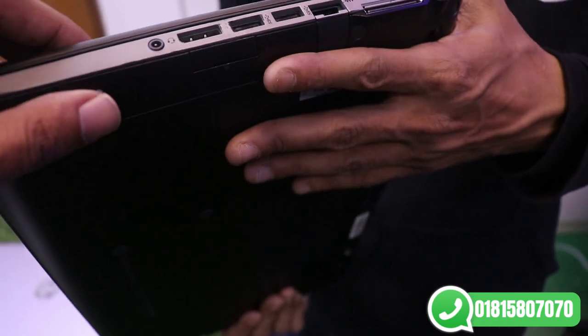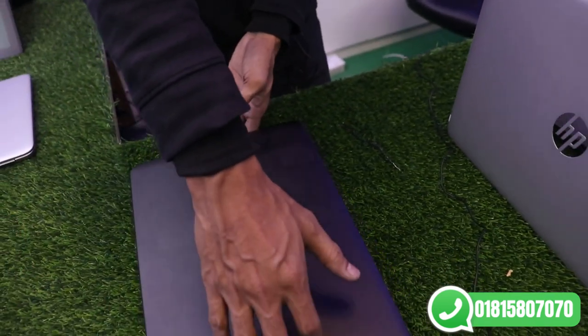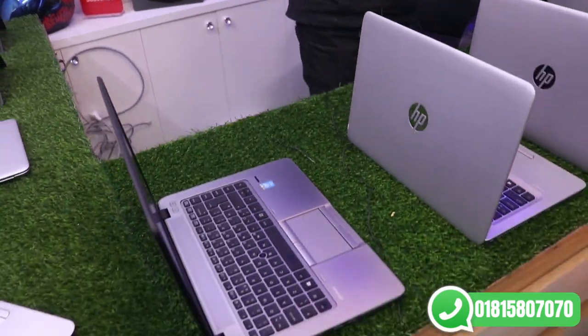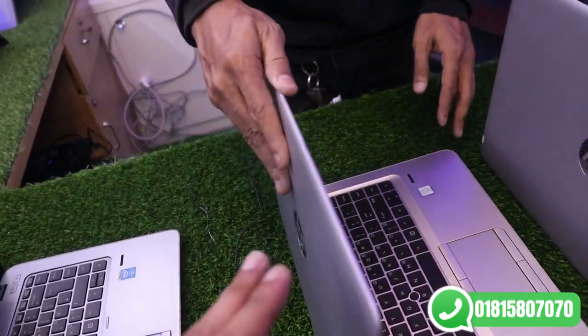We use the available space. If you purchase from us, there is a lifetime service warranty, and replacement is guaranteed. Let's look at the next laptop.